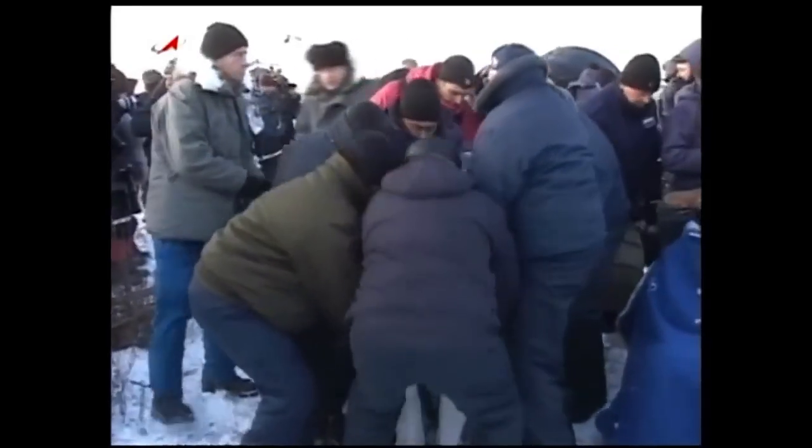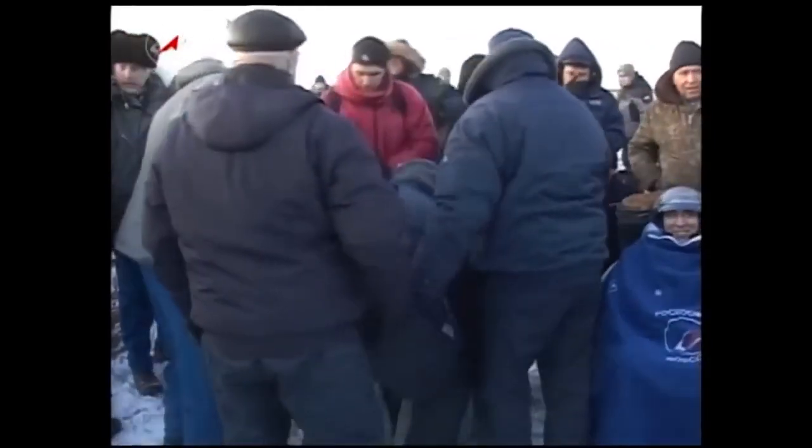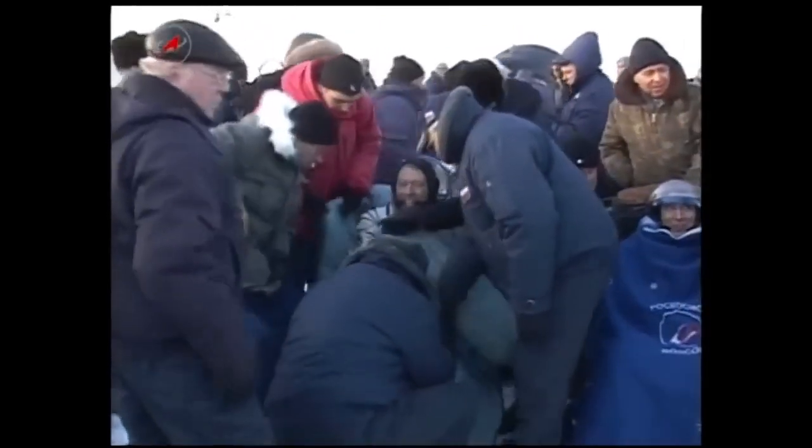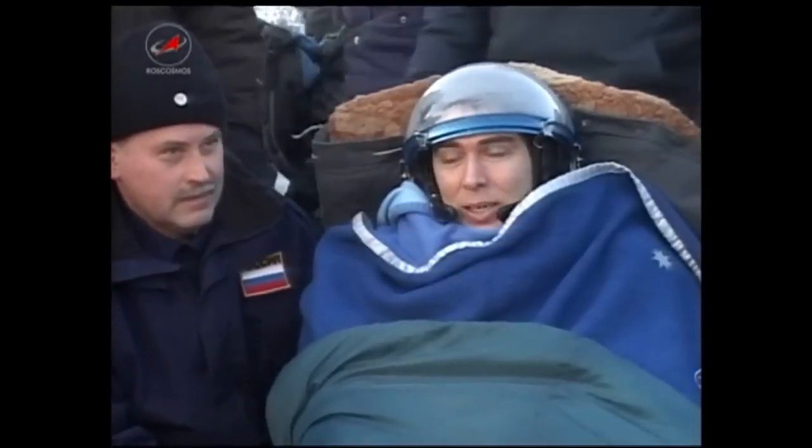Fossum is being carried to his reclining chair. He'll be wrapped up in a warm blanket and given a few minutes of acclimation to a gravity environment. Fossum looks to be none the worse for wear. We're still awaiting the extraction of Satoshi Furukawa.